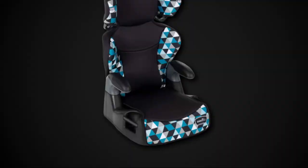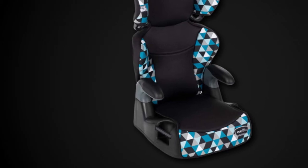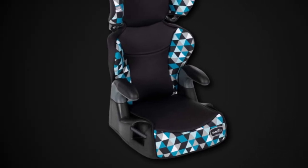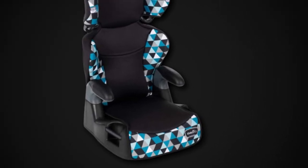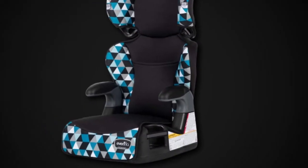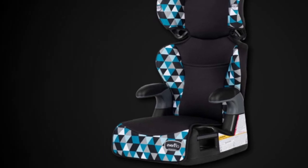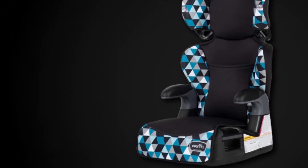The seat adjusts along with the growth of the child accordingly. This car seat also includes some additional features like cup holders on both sides. Apart from that, the dimensions of this car seat are compatible with any type of vehicle and can also be installed easily. However, this seat might work well in your car, but it isn't suitable for airplanes.